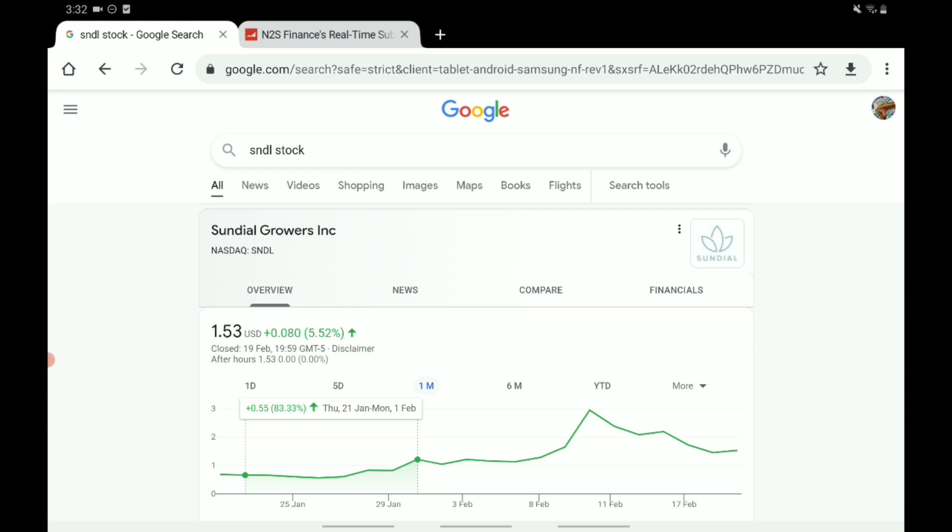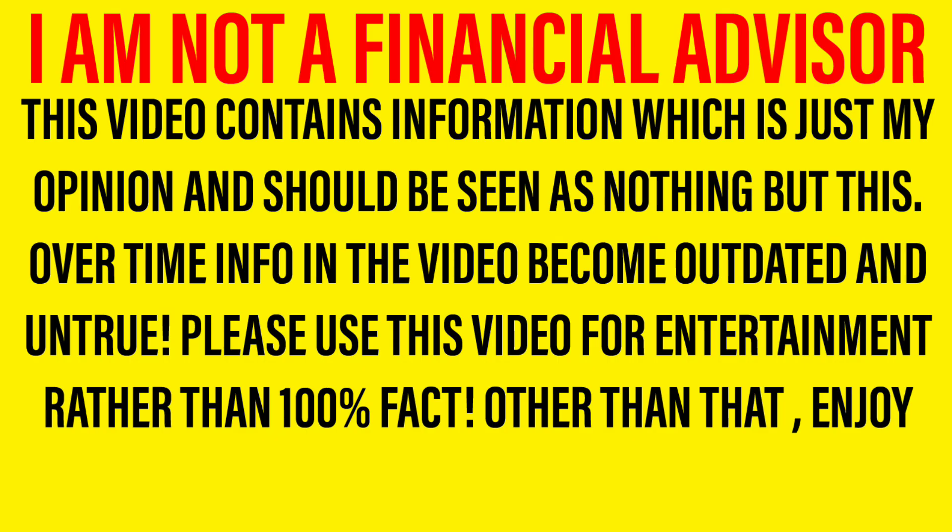I'd love to hear what you have to say. Right now I think Sundial is going positive next week, but I'd love to hear what you guys think — please drop a comment telling me what you think is going to happen in the next week and what you are doing regarding this stock. Thank you so much for watching. I'll see you in the next one, and I hope you enjoy the rest of your weekend.